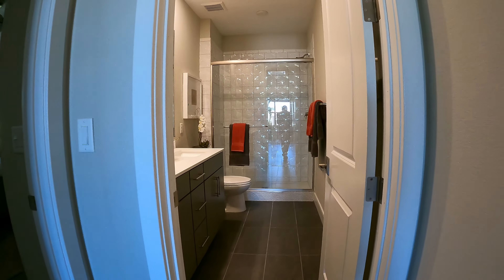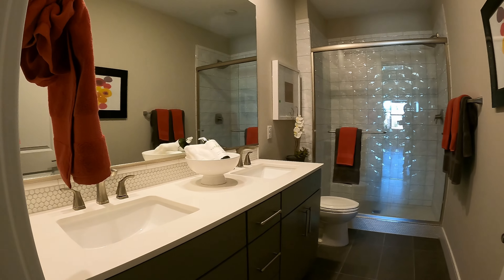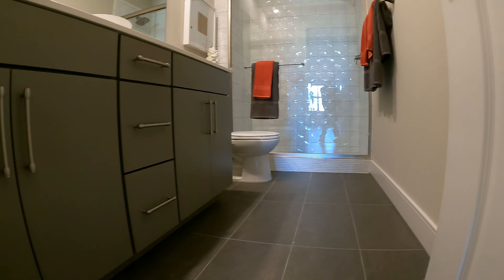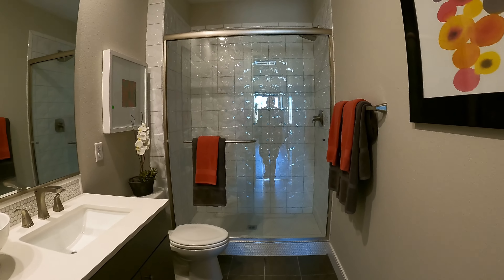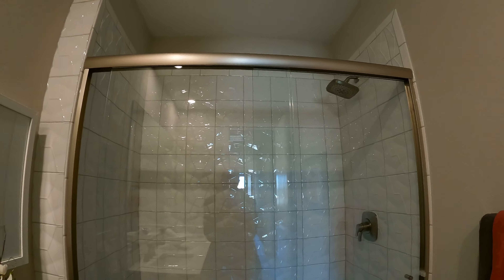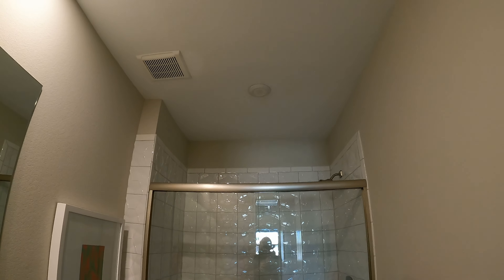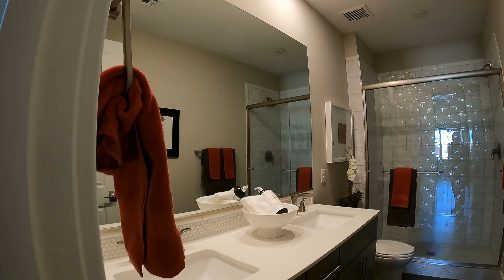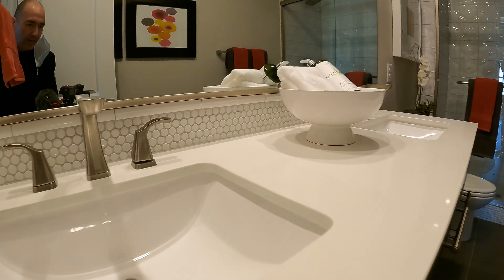And here is the shared bath. Dual sinks, quartz tops, 12 by 36 tiles and the walk-in shower — she's gorgeous. Can light on the ceiling over the mirror. We've got some backsplash.